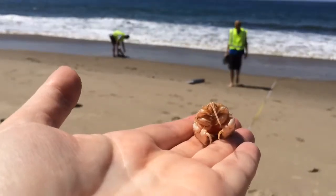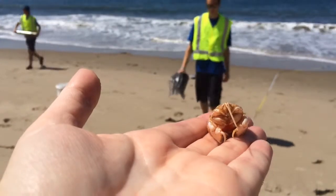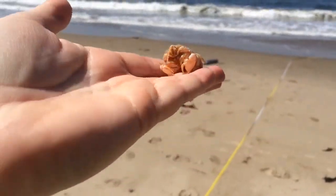Do you want to talk about this pearl crab? This pearl crab is a relatively rare crab. We see them occasionally when we're sampling. The emerita is a more common one. This is a large specimen of the pearl crab.